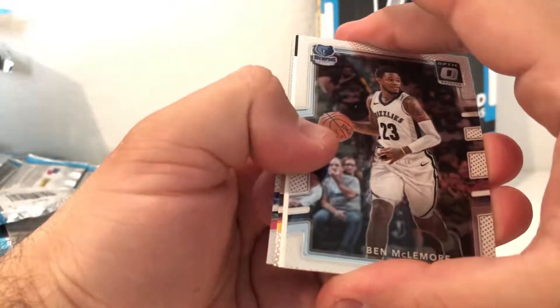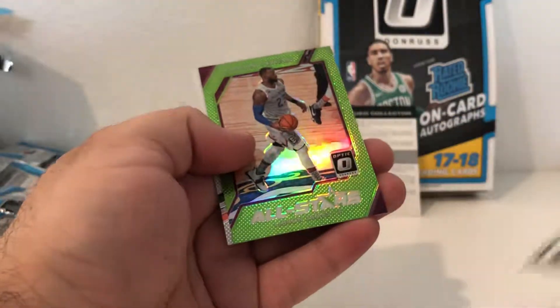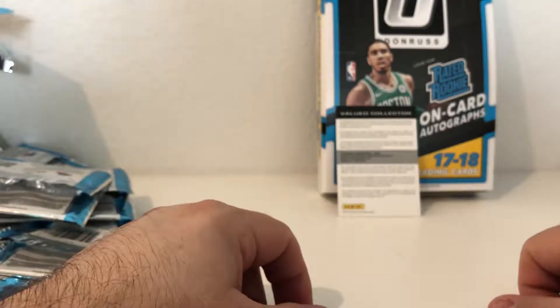Looks like the autograph is right here and it is a redemption - I don't know if that's good but we have a redemption. We got a green, very nice LeBron James, numbered 120 of 175. Two more packs before we reveal the autograph redemption. Last pack - DeAndre Jordan and a Markieff Morris. Alright fellas, we got a redemption here to reveal.